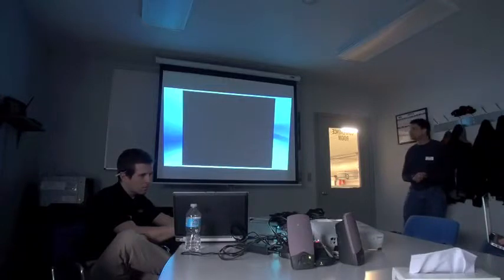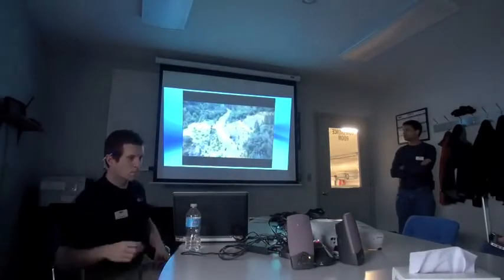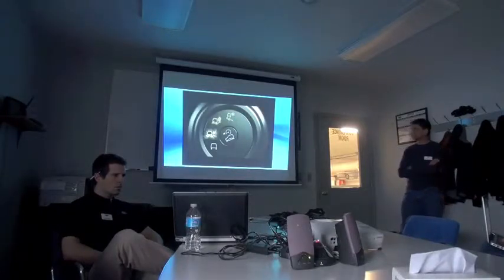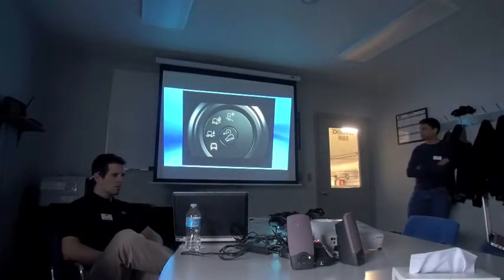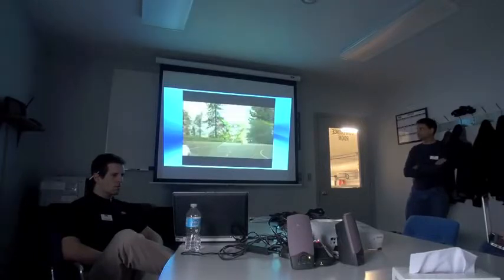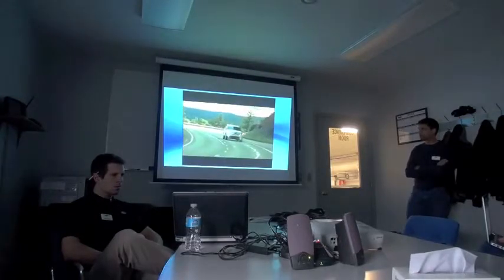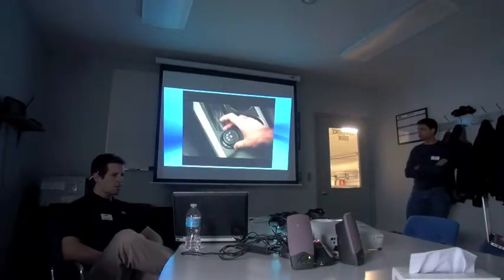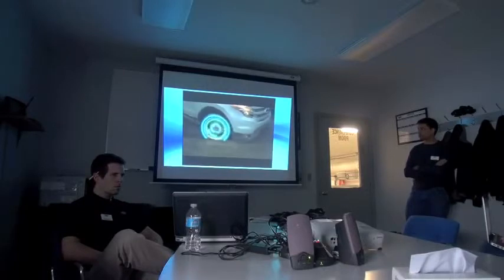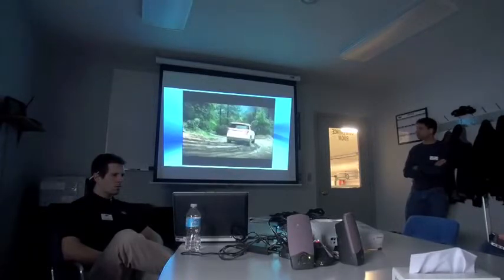The innovative new terrain management system delivers true all-road capability with an intelligent four-wheel drive system. A simple dial in the center console lets you choose from four different surface conditions, starting in standard mode for regular on-road conditions. The terrain management system controls engine, transmission, and brake control systems to match the surface. Switch to mud and ruts and the system increases engine torque sent to the rear wheels, adds a slight delay in transmission upshifts, and modifies stability control sensitivity — helping keep your wheels spinning to maintain momentum through rutted, soft, or uneven terrain.